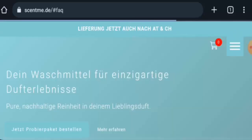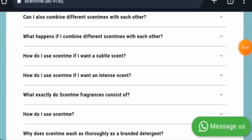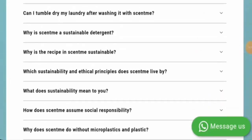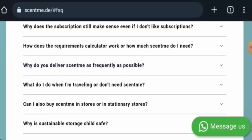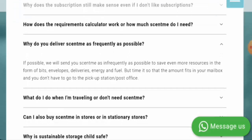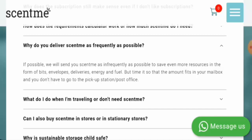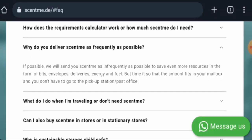You can also go to the FAQ page section to check delivery information. Here they mentioned something about the delivery. They mention that if possible, they will send orders as infrequently as possible to save even more resources — in the form of trips, envelopes, deliveries, energy and fuel.